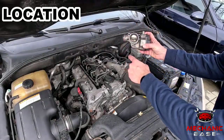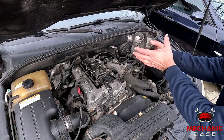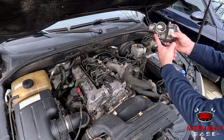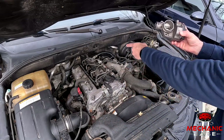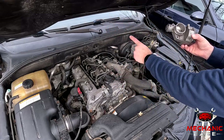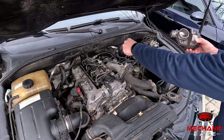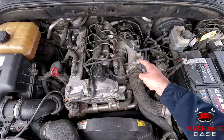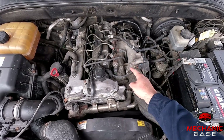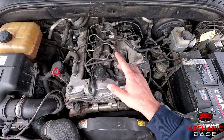If suspecting the throttle body in your car is not working correctly, you should inspect it, which means finding it first. Due to the nature of its job, this engine component will always be somewhere on its intake. So pop up the hood and look for the intake manifold and air filter box. Somewhere between them, you'll spot a throttle body as you can see here. In most cases, a throttle body will have a wiring connector and be held in place with several bolts, and you'll have to undo these to remove the throttle body from the engine bay.